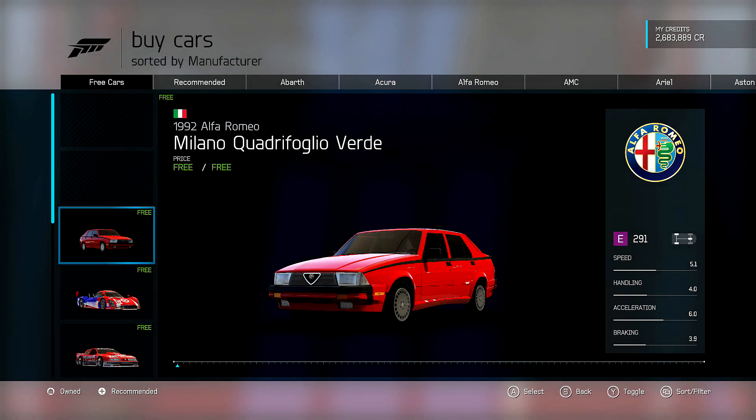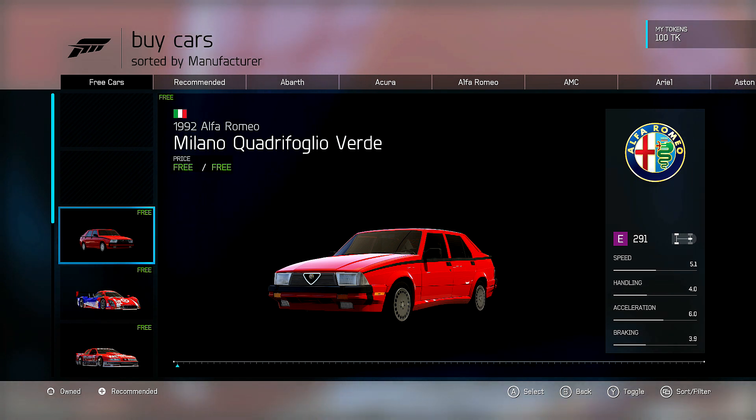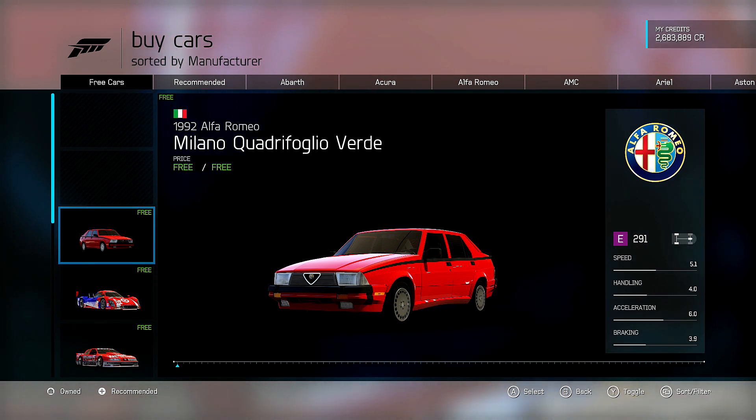Hey guys, money man 300 back for some more Forza 6 videos. This is going to be a quick video running through the Alpine Stars car pack that just dropped today. I want to roll through each one of these cars, take a quick look at them, give you my thoughts and a little quick analysis on them.